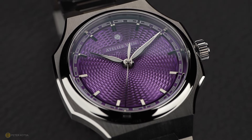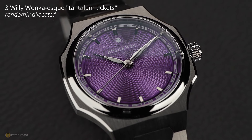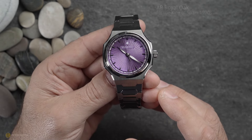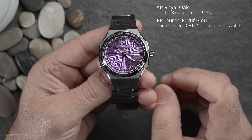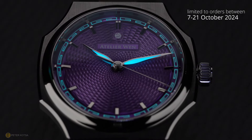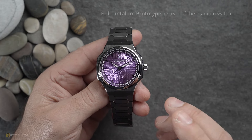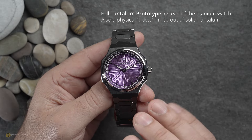But that's not the clincher for me. When they emailed me, they said they're going to do a Willy Wonka-ish sort of draw — they're going to have three Willy Wonka-style tantalum tickets. To the best of their knowledge, the only three known tantalum-braceleted watches ever made in the world are: the AP Royal Oak made for the King of Spain, an FP Journe auctioned for two million Swiss francs, and an LV Tambour — Jean Arnault's personal watch. During the selling period from the 7th to the 21st, three buyers will randomly receive a brand new full tantalum prototype instead of the titanium watch.